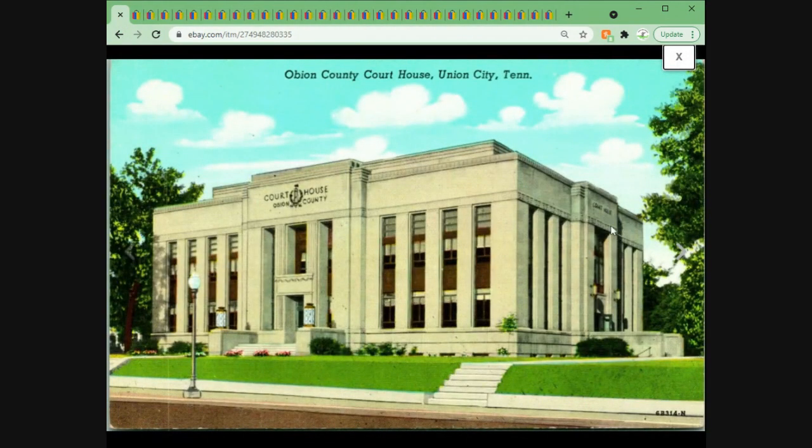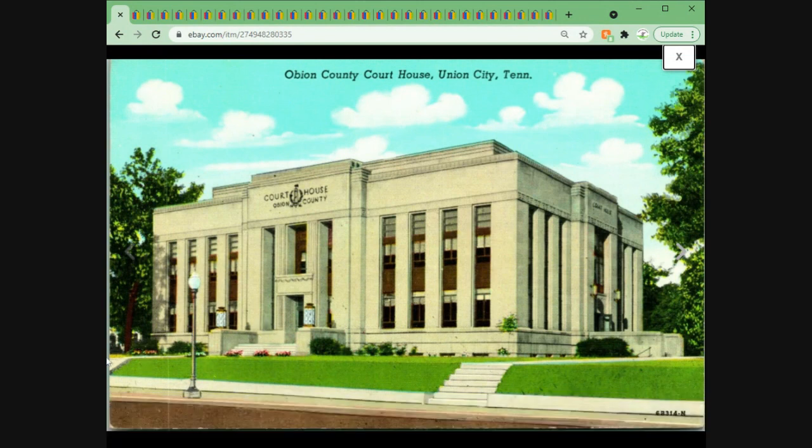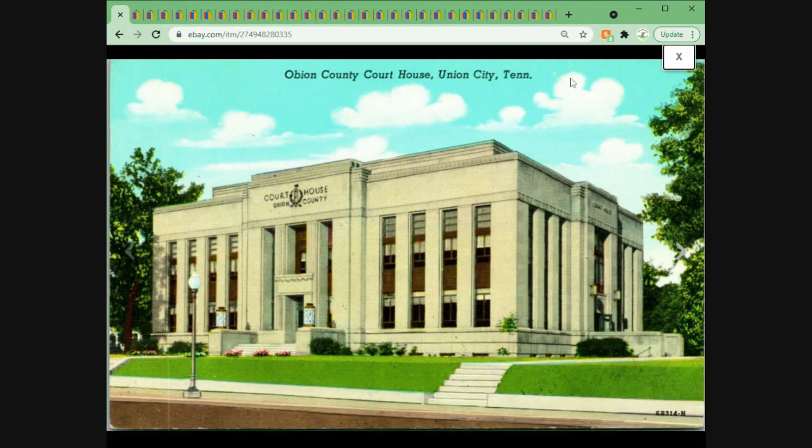Next up is a pretty large purchase from a customer who came in and bought quite a few postcards. They came in and bought this one first, then started sending offers on some others. This is a linen postcard of the Obion County Courthouse in Union City, Tennessee — really cool, nice image, unposted. This one likely came from the large courthouse collection I bought last summer. The whole collection cost $600, but there were well over a thousand postcards in it, the vast majority real photo. Definitely happy with the $6.95 we got out of this linen postcard.